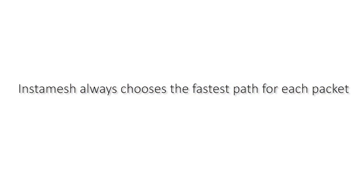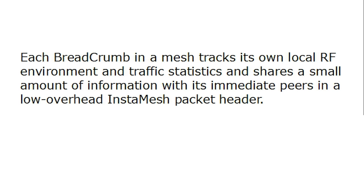And that's good for two reasons. One, it takes time to build a big picture of the network. And two, if the network's always changing, that's a lot of information constantly in motion to keep it up to date. InstaMesh always prefers the fastest path to any destination. That's how we make all of our routing decisions, based on the RF environment at the time the packet needs to be transmitted — routing decisions on a packet-by-packet basis. Each breadcrumb tracks its own RF environment and traffic statistics and shares just a small amount of information with its neighbors. This allows extremely fast local decisions, immediate reaction to changing RF and network conditions, and eliminates any single point of failure.